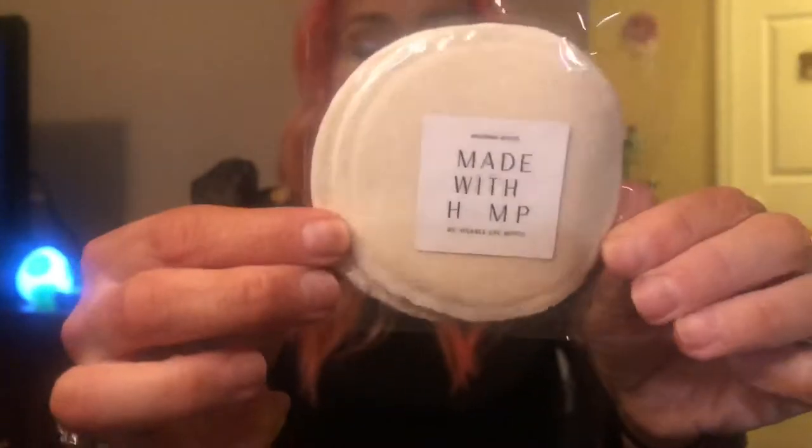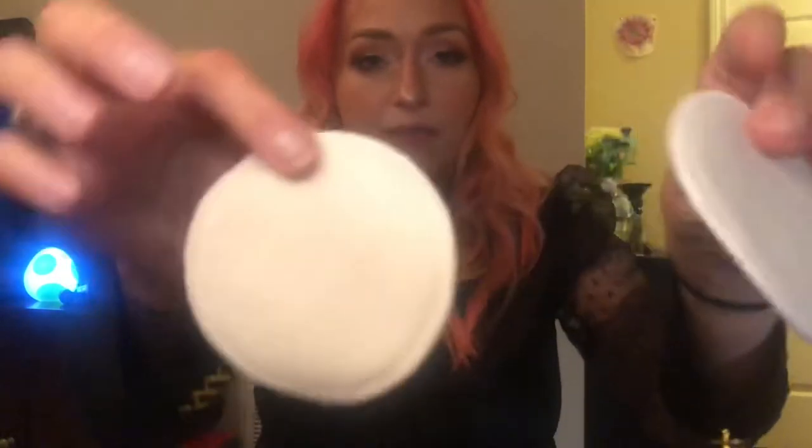Next up is this — it says Made With Hemp. These look like those little makeup remover wipe things — reusable eye wipes. You would just get these wet under the faucet and then remove your makeup with them, kind of like a makeup eraser. You get two of those. I like that — I like things that are really sustainable.